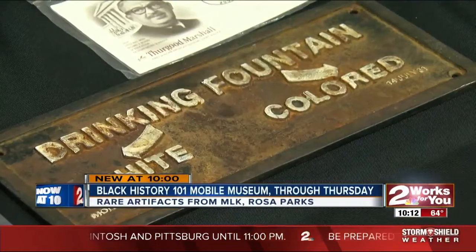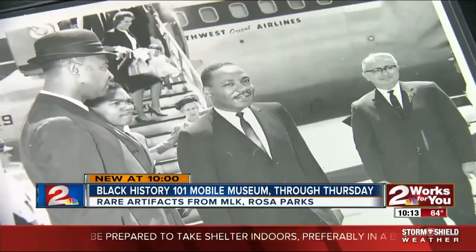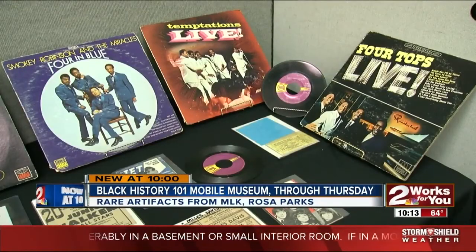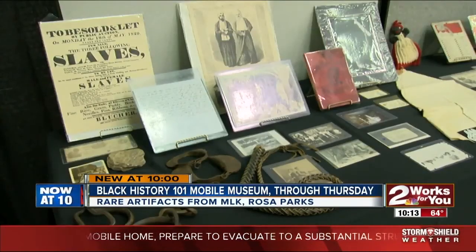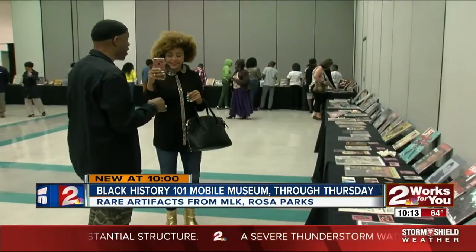On behalf of people who value the educational importance of this, I want to say thank you. You're a shining light. So describe it — describe what it is and the experience people have with the artifacts. Absolutely. I can't take 7,000 artifacts on the road with me, so I set up tabletop exhibits, about 10 tables, 150 artifacts, and they're thematic. Right now I'm doing an exhibit called The Three M's, focused on Martin Luther King, Motown, and Michael Jackson.